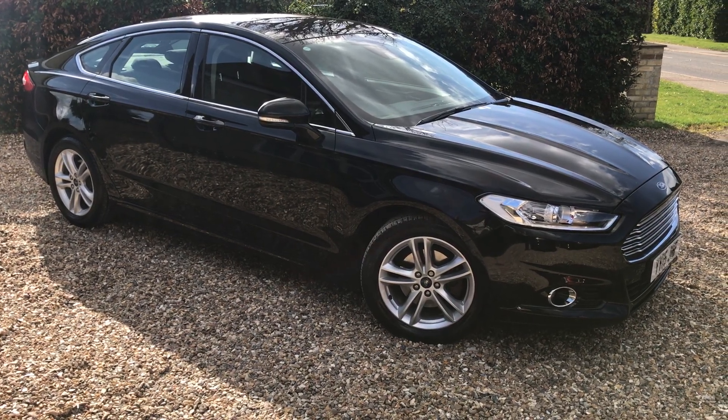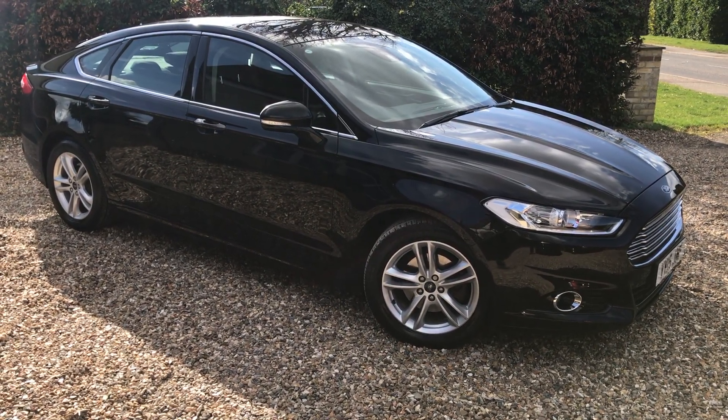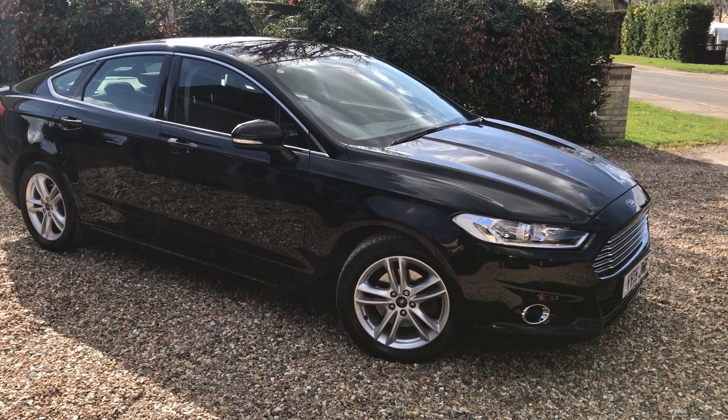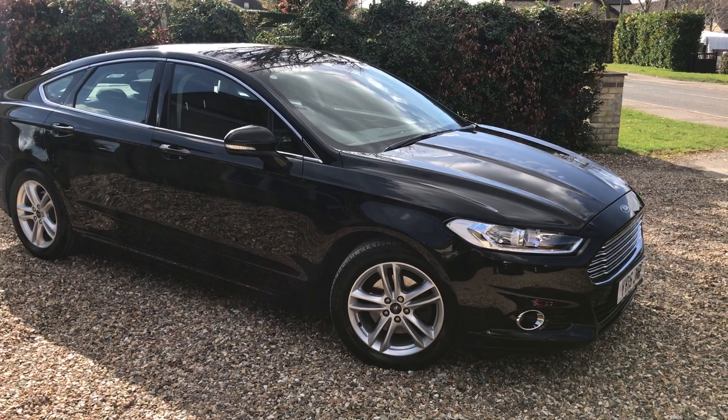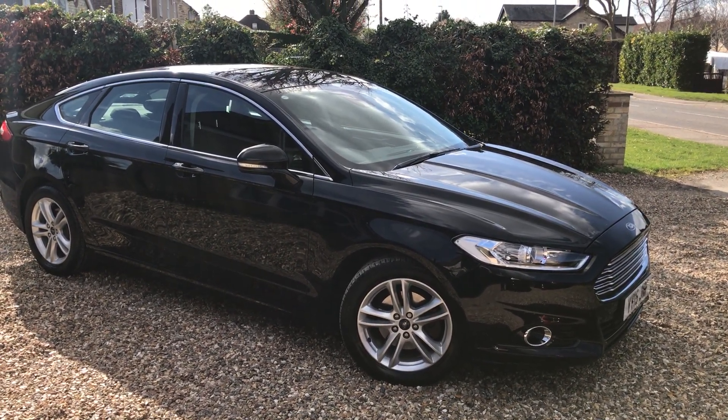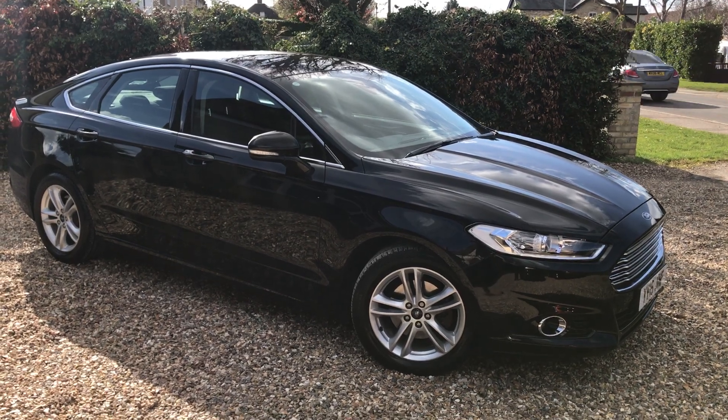For more information it's all on our website: murfinmotorcompany.co.uk. On there you'll find our contact info, finance information, warranty - anything you want to know. Just make sure the car is still available before getting in touch. Thanks a lot, cheers, bye.